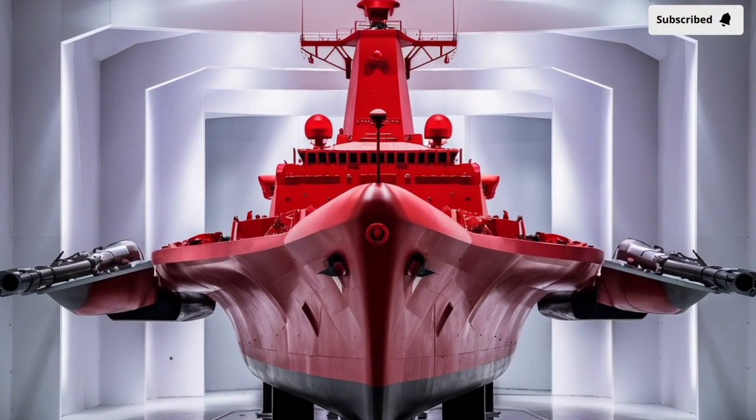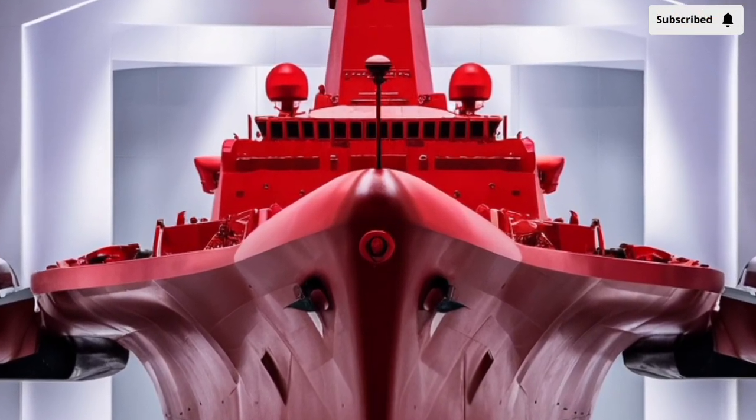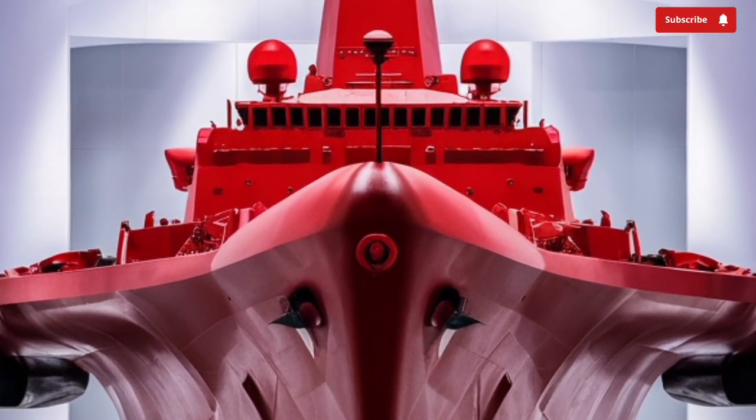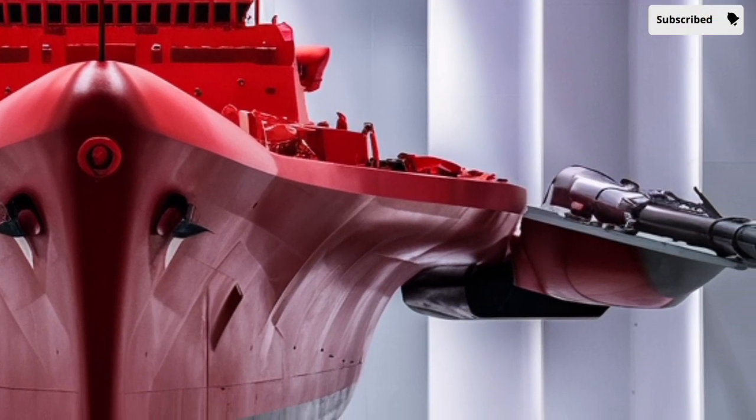Welcome to our channel Storm Rider. The BRP Jose Rizal, hull number FF-150, is a modern warship of the Philippine Navy that represents a significant leap forward in the country's naval capabilities.